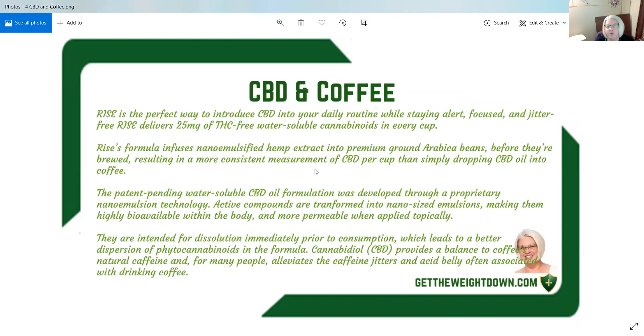The patent pending water soluble CBD oil formulation was developed through proprietary nano emulsion technology. Active compounds are transformed into nano-sized emulsions, making them highly bioavailable within the body and more permeable when applied topically.